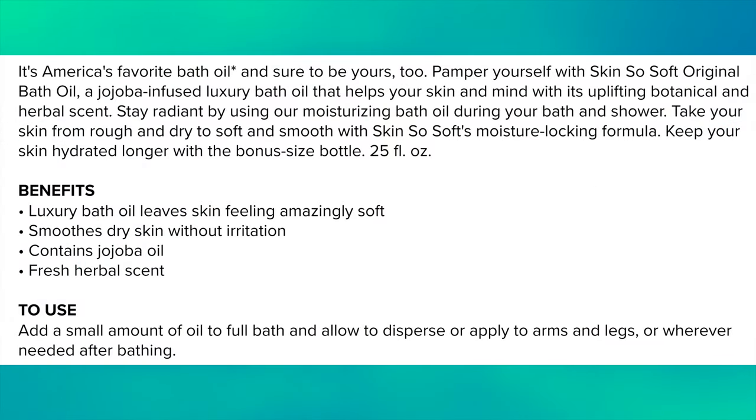As far as the official description, it reads: Avon Skin So Soft Bath Oil Original Scent, 16.9 fluid ounces. It's America's favorite bath oil and sure to be yours, too. Pamper yourself with Skin So Soft Original Bath Oil, a jojoba-infused luxury bath oil that helps your skin and mind with its uplifting botanic and herbal scent. Stay radiant by using our moisturizing bath oil during your bath and shower. Take your skin from rough and dry to soft and smooth with Skin So Soft's moisture-locking formula. Keep your skin hydrated longer with our bonus-sized bottle, 25 fluid ounces.